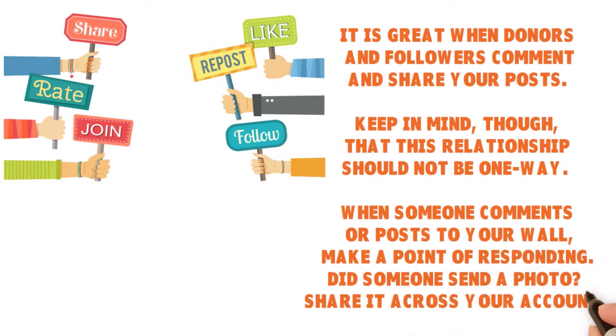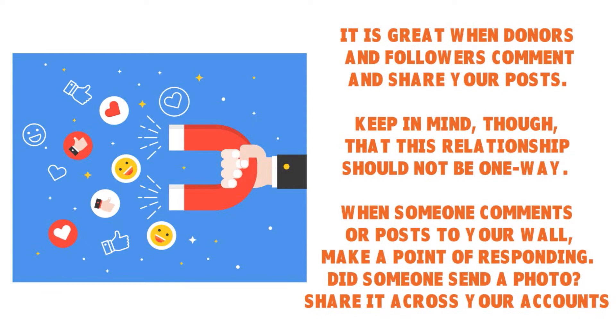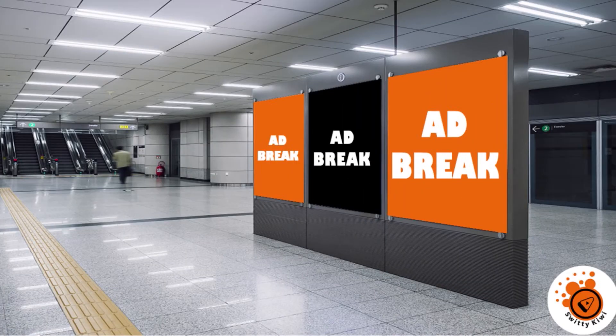When someone comments on posts to your wall, you want to make a point not only of responding to them, but also sharing it across your account. The sharing, engagement, and interaction should not be limited to one platform. If someone engages with you on Instagram with a picture that relates to an event you are currently pushing forward, you can share that picture on Facebook, Twitter, or LinkedIn. Cross-platform sharing is a great way to engage with your donors and followers.